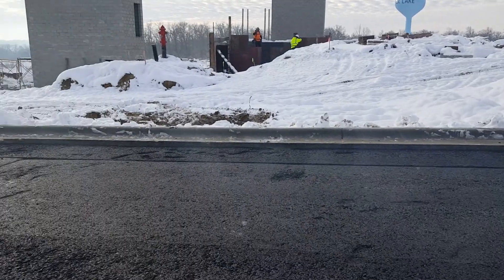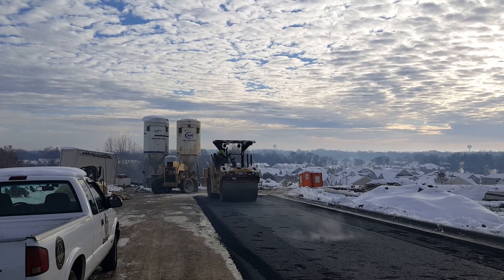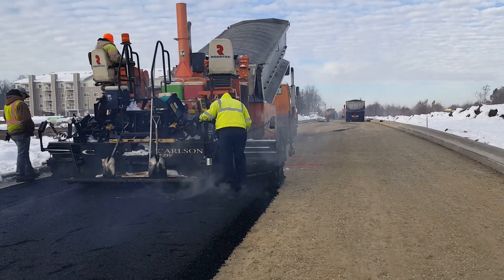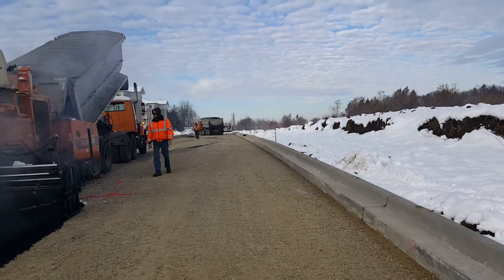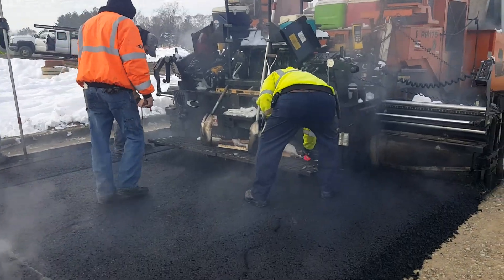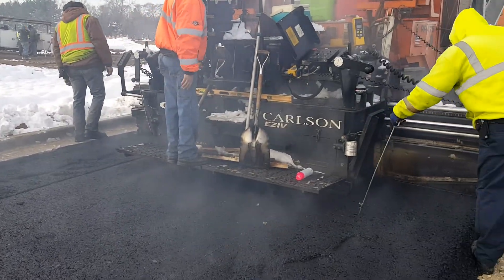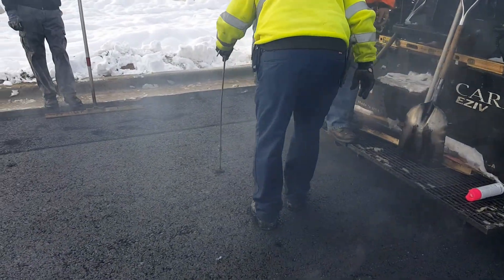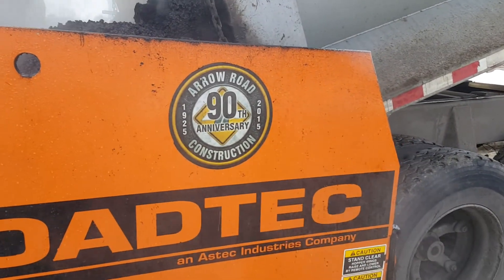We've got the first lift, five and a half inches going down. Fax Lake Memory Care, getting our first lift here for Thomas Lane. Checking thickness. We've got Darrow Road on site today.